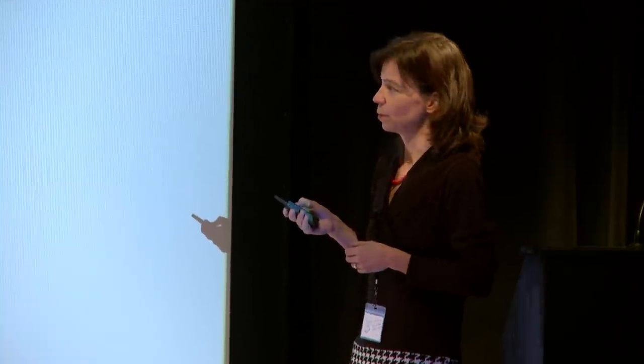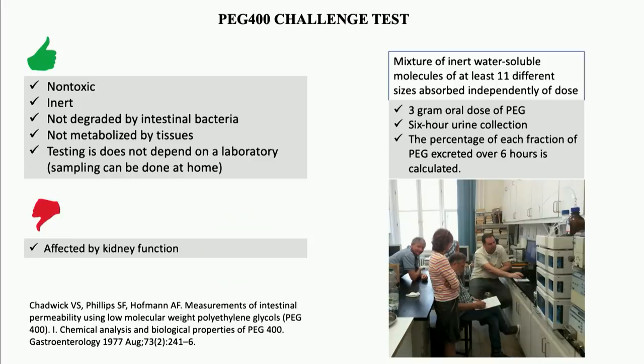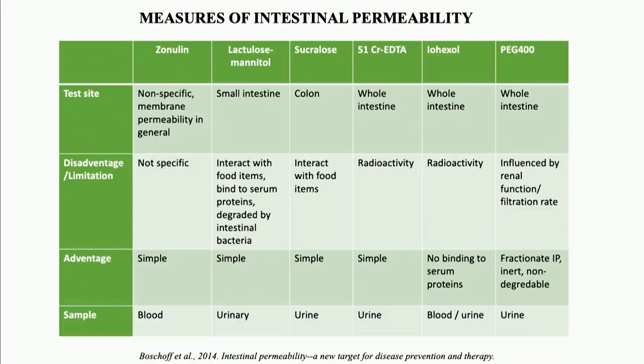How do we measure intestinal permeability? These are the tests that have been used in humans, including clinical practice as well as clinical studies. First we have zonulin, which is the most well-known measure. The major disadvantage of the zonulin test is that it is actually not a measurement — it is a marker, and not a specific marker of intestinal permeability. Rather, it is an overall marker of membrane permeability throughout the body. But it is very easy to perform as it is just a simple laboratory test.